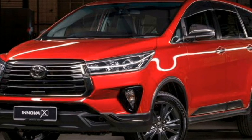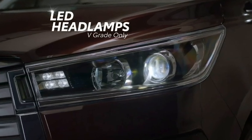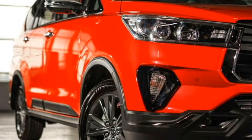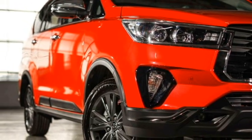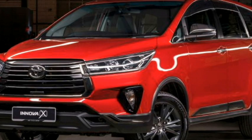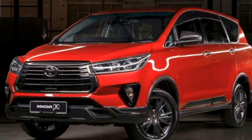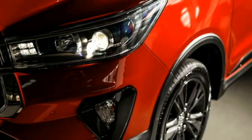Talking about the exterior design, the new Innova 2.0X will get a sportier overall look. Up front it will get sleek bi-xenon automatic LED projector headlights with integrated LED DRLs, a more aggressive chrome-inserted black front grille with Toyota badging at the center, a sleek black air inlet, an updated front bumper with plenty of black cladding, and bumper-mounted chrome-inserted LED fog light housing.